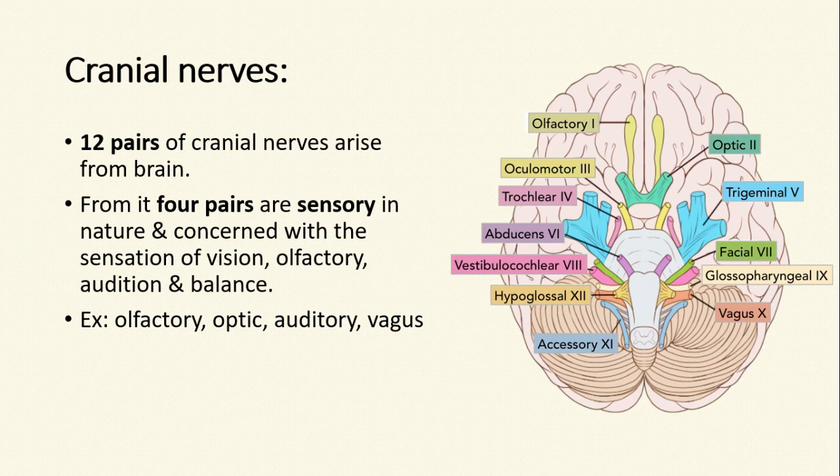There are 12 pairs of cranial nerves that arise from the brain. Four pairs are sensory in nature and are concerned with the sensation of vision, olfaction, audition, and balance. These nerves are the olfactory nerve, optic nerve, auditory nerve, and vagus nerve.